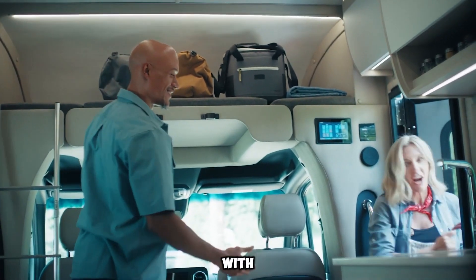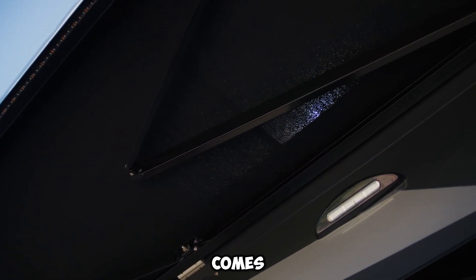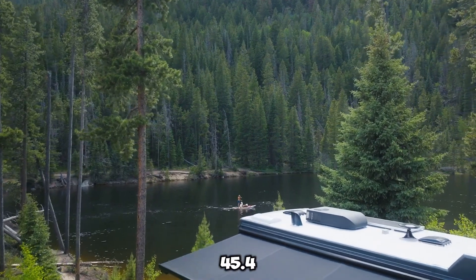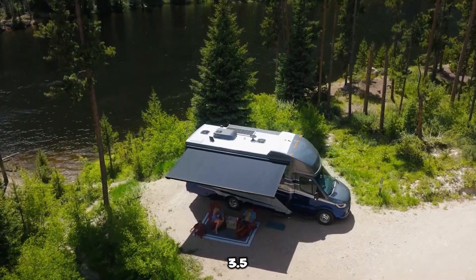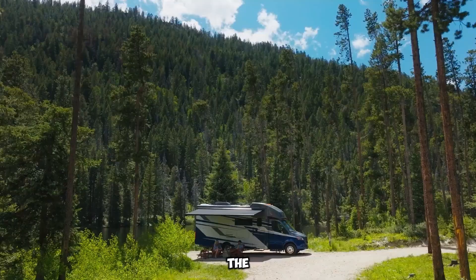Storage is made easy with an underfloor compartment to keep your travel necessities organized. It comes equipped with a 121-liter freshwater tank and a 45.4-liter propane cylinder to support your journey. The front axle has a weight capacity of 2 tons, while the rear axle can handle up to 3.5 tons, ensuring strong and stable performance on the road.